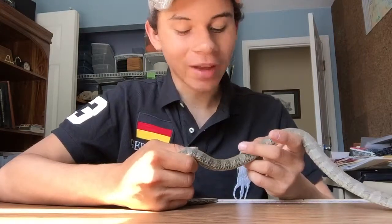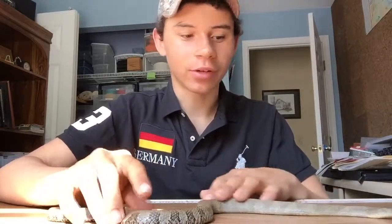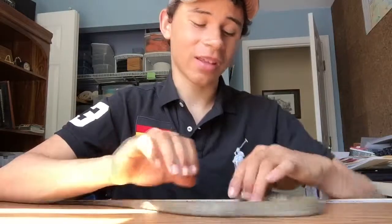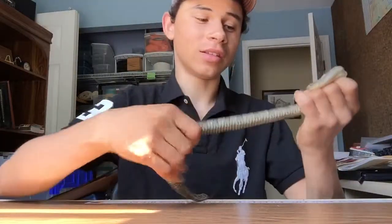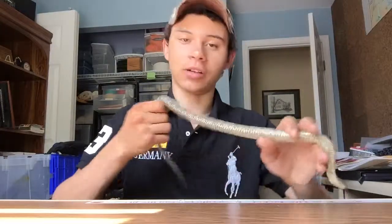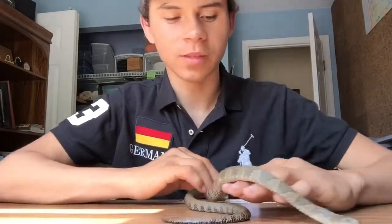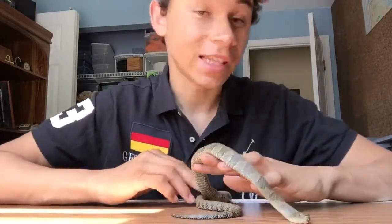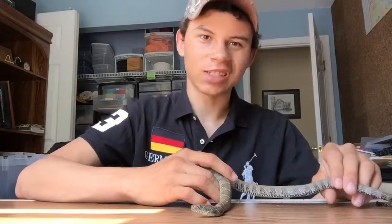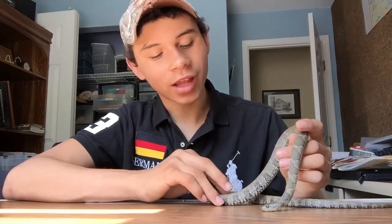When I first saw my first water snake, I thought it was a water moccasin, only because I was inexperienced and didn't really know what I was looking at. I'm in southwest Ohio, and we'll get copperheads, massasauga rattlesnakes, and timber rattlesnakes, but no cottonmouths. They're down in southwest Kentucky, the state below us, and they're not even found a ton there either.